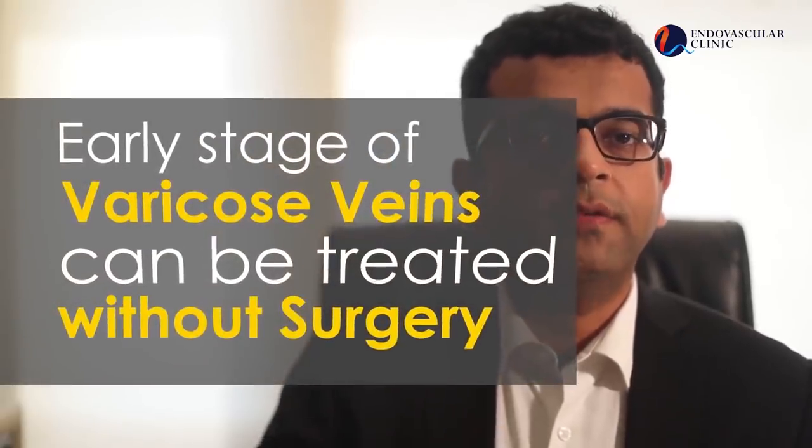As far as treatment is concerned, not all varicose veins need laser or surgical treatment. Early stages can be managed conservatively with simple medications, compression stockings, and certain lifestyle modifications.